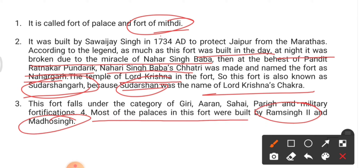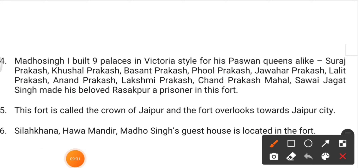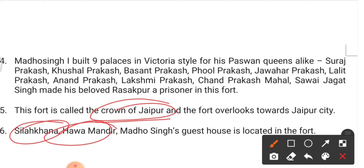Most of the palaces in Nahargarh Fort were built by Ram Singh II and Madho Singh. This fort is also known as the Crown of Jaipur. Silakhana and Hawa Mandir are two guest houses of Madho Singh located within Nahargarh Fort.